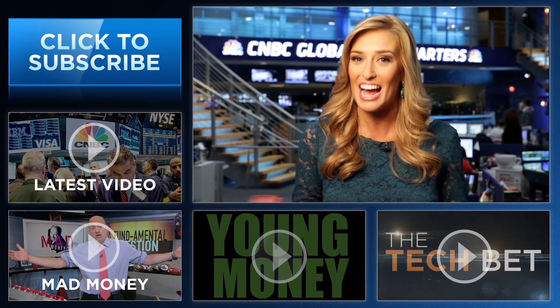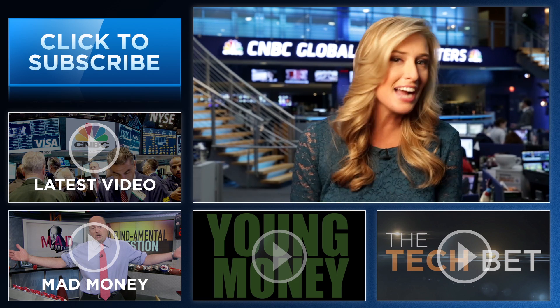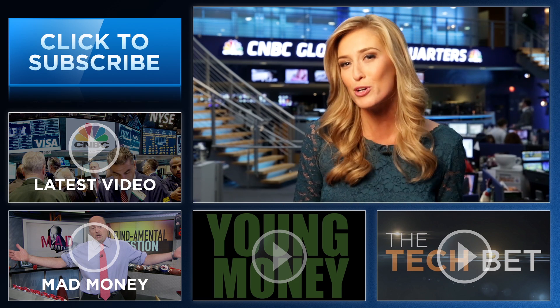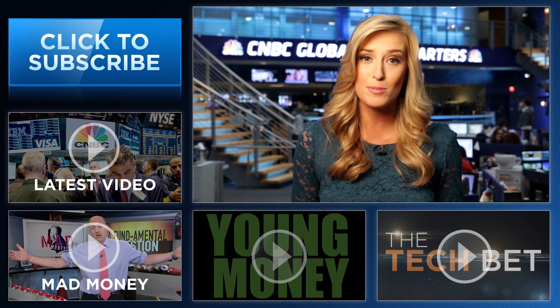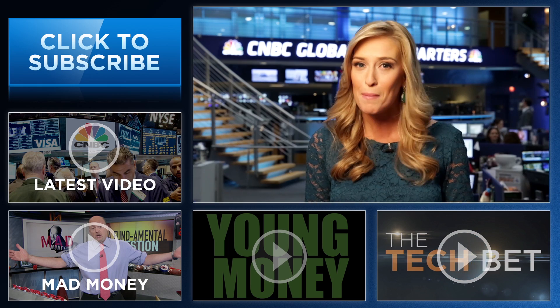Hey, YouTube fans. I'm Landon Dowdy from CNBC. Thanks so much for checking out our channel. Here you'll find videos packed with all the info that you need to be smarter about your finances. Be sure to subscribe by clicking right here, and click on all the videos around me to see CNBC's original series, Young Money.